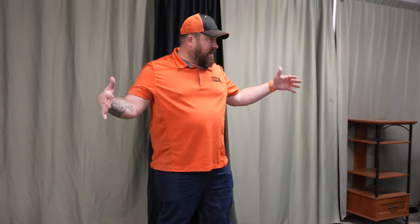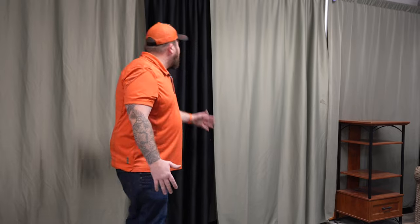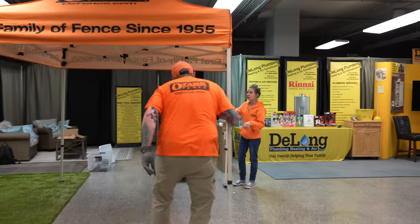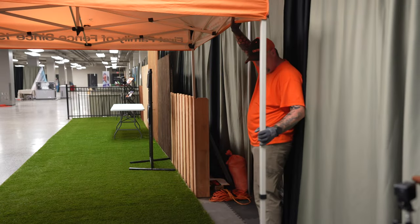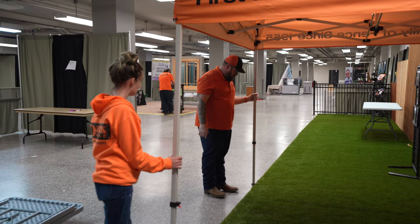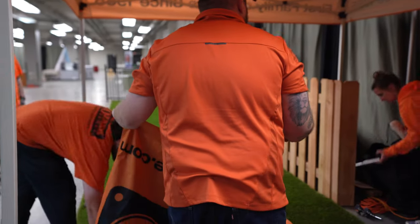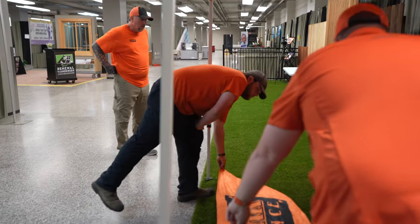We're going to put tint here, just where the tint edges up and comes all the way back to this, because it's going to stick out a little bit. The HBA Home Show is one of the biggest shows we do all year.